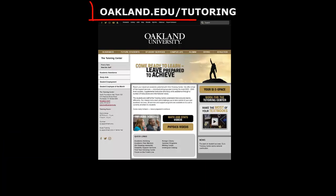Speaking of our website, visit oakland.edu/tutoring to access our tutoring schedule, our success strategy videos, tutorial videos on selected OU classes, study aids, and more.